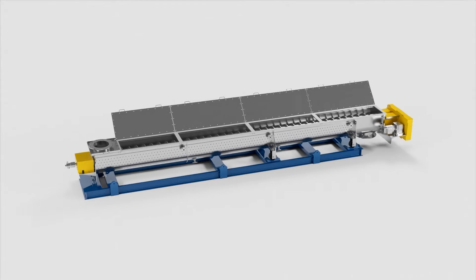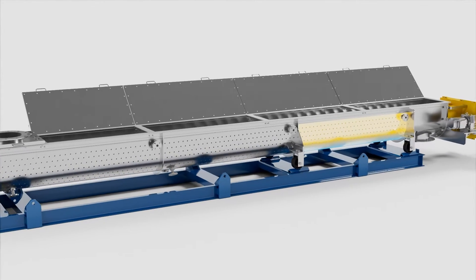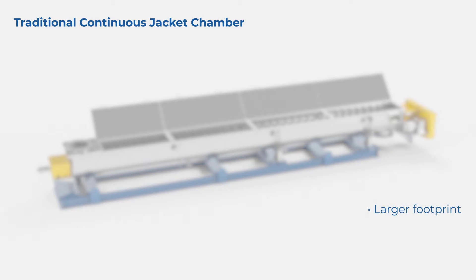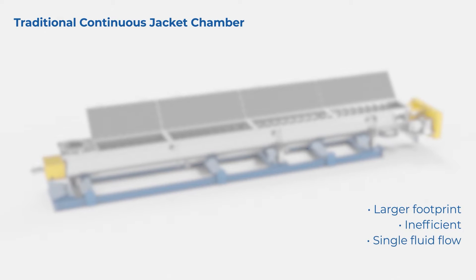One way we achieve this efficiency is with our multiple independent jacket panel configuration. Traditional designs use a continuous jacket chamber, which means a single flow of heat transfer fluid that loses effectiveness as the material moves through it.